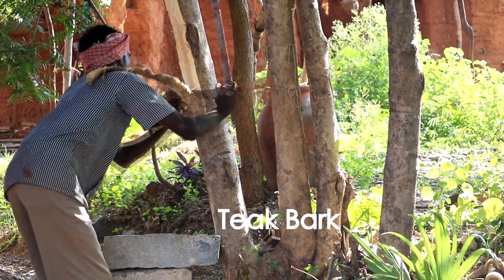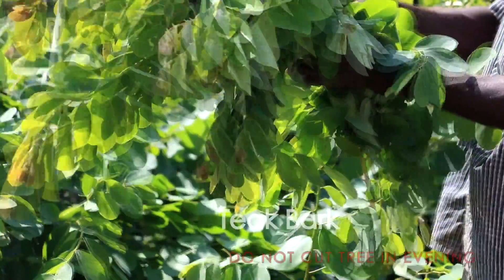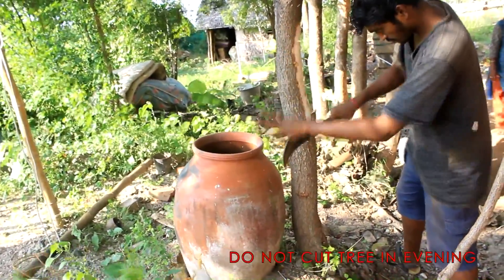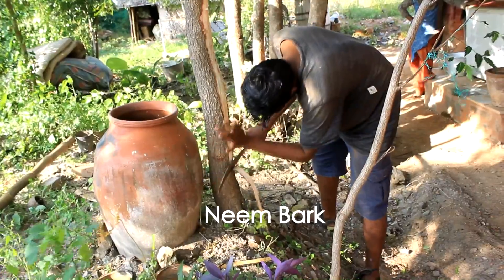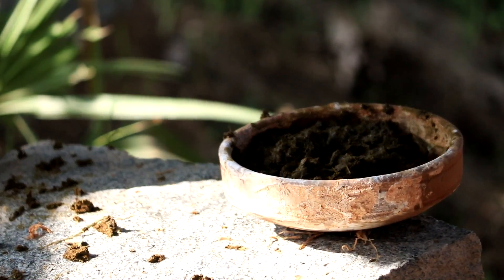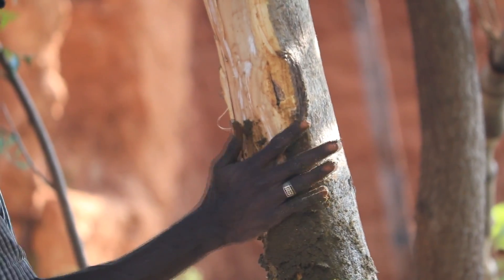Barks of teak tree and neem tree have termite repellent properties. We have to make sure that the tree is not cut in the evening. Once the bark is extracted from the tree, cow dung paste or the soil surrounding the tree has to be applied on the cut for the wound to be healed.